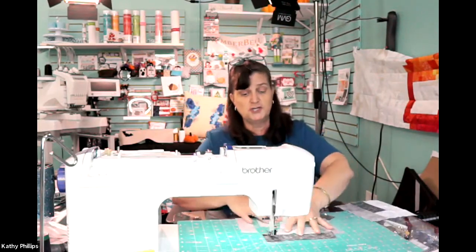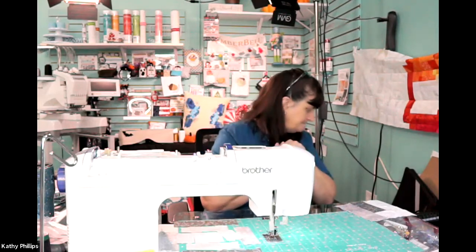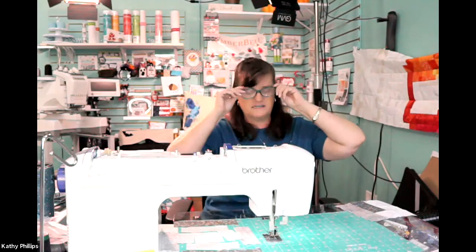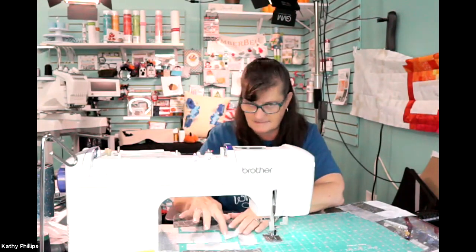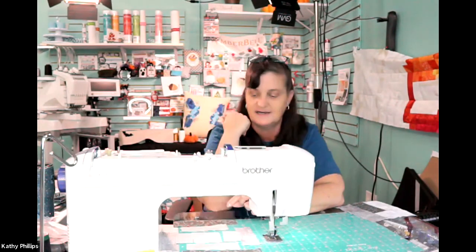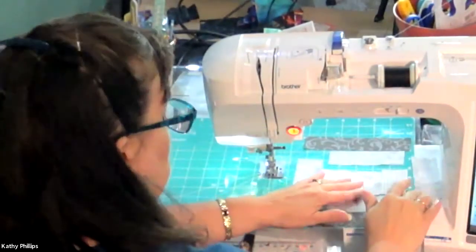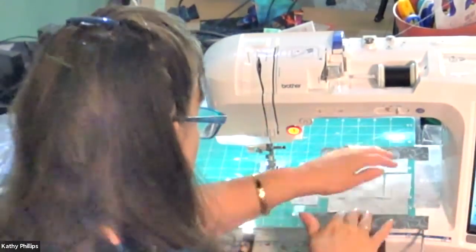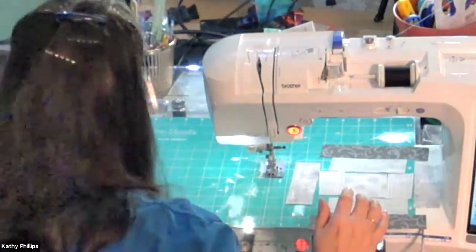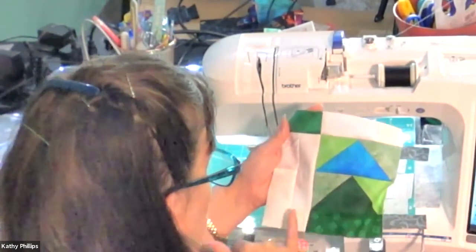It looks like a big gray blob, but one of the things I love about this quilt is if you're not great with your seams. The only time you really have to worry too much is when we're dealing with colors in the quilt — that's when you want to make sure and pay a little bit more attention to your seams. When it's the neutral colors...